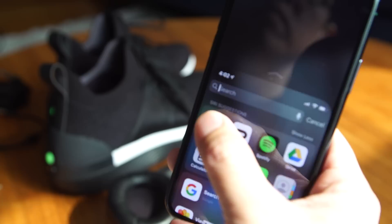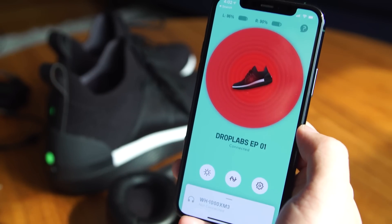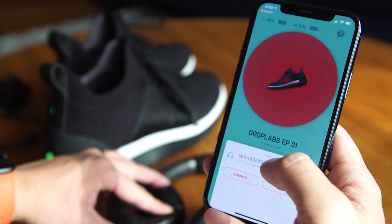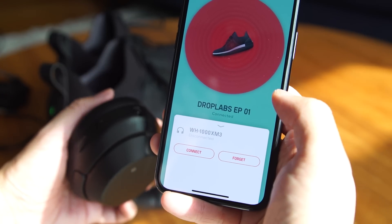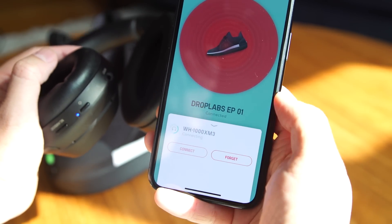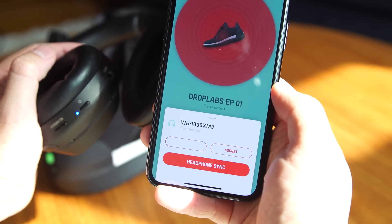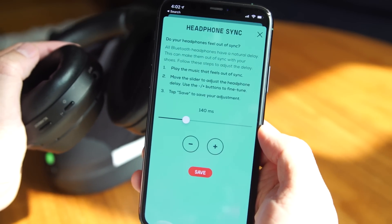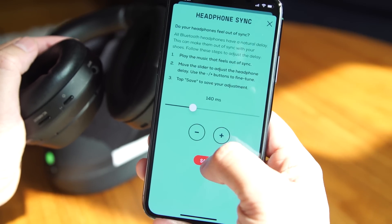The user experience involves a companion app you download on your smartphone. You tether your phone to the shoe as a Bluetooth device, and the shoe becomes an intermediary for your headphones or speakers, covering the low end while your headphones handle the highs and mids. You can also compensate for Bluetooth latency, matching up the responses between the shoe and the headphones.